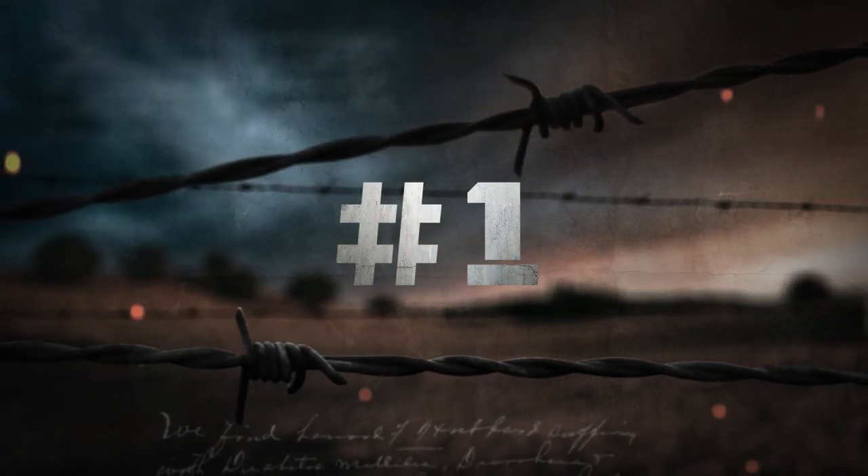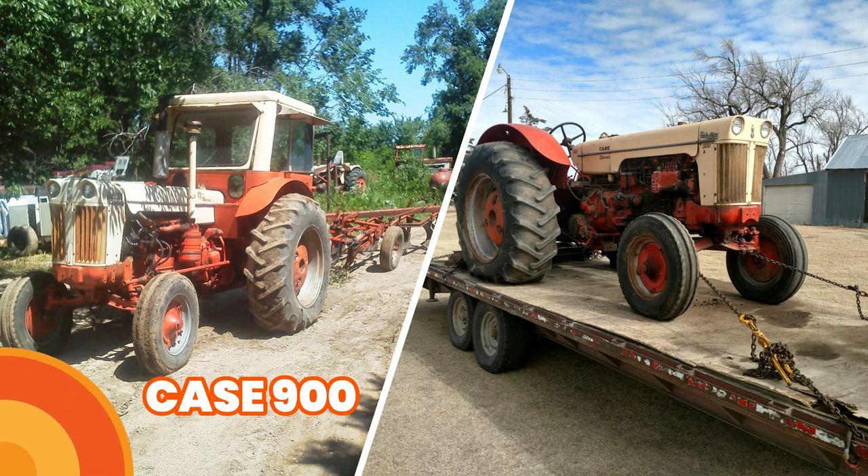This was Case's first diesel tractor. International came out with their first diesel in the 30s and Case was running a little behind. By this point they were owned by Tentaco and the tractors were really changing. It's really basically a diesel LA — the rear end is the same as an LA, and I've actually seen people put an LA rear end on a 500 when they burned up the original transmission. But the main reason this is on the list where it is, is because it's personally one of my favorite Case tractors.